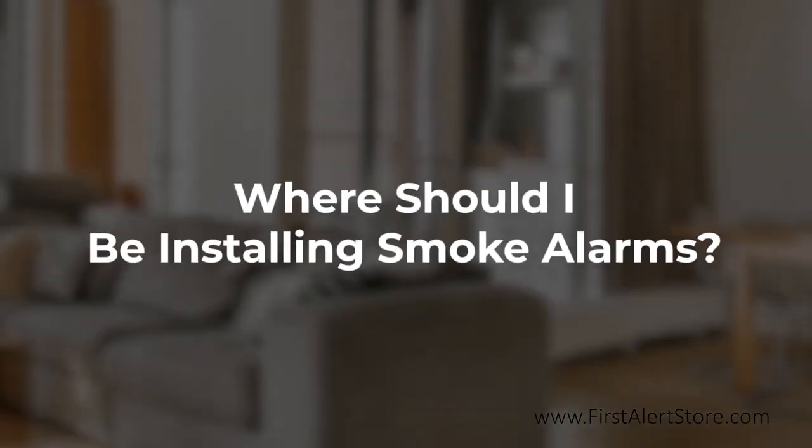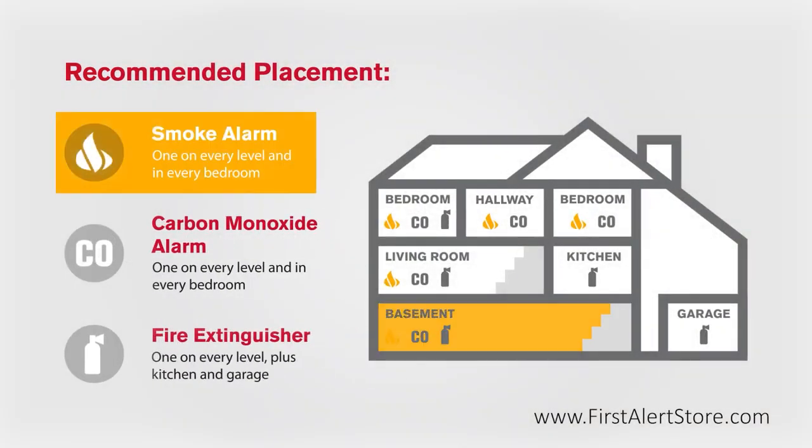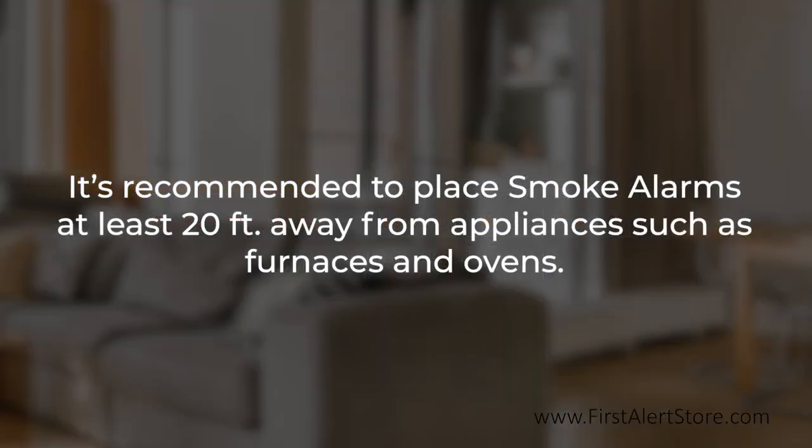So where should you be installing a smoke alarm? Smoke alarms should be installed on every level of your home including the basement and in every bedroom. It is recommended to place smoke alarms at least 20 feet from appliances such as furnaces and ovens as these produce combustion particles.